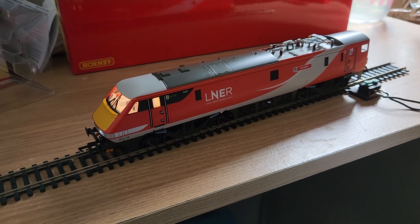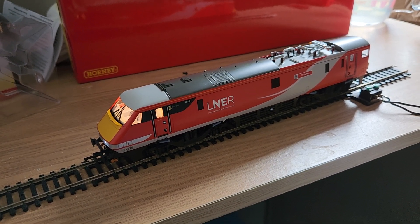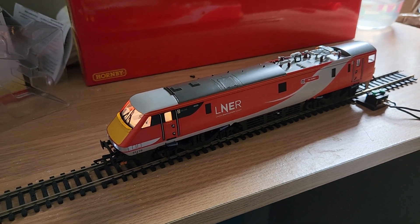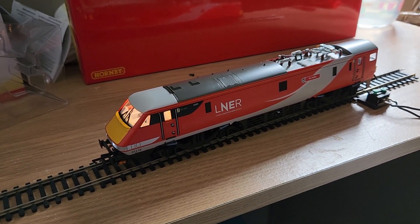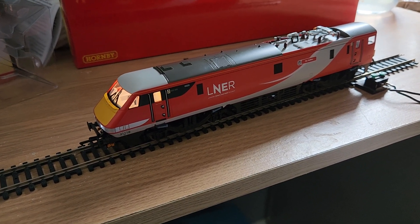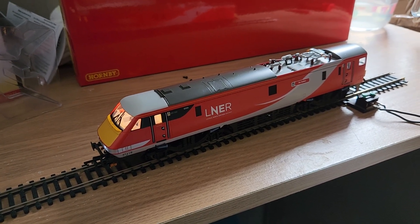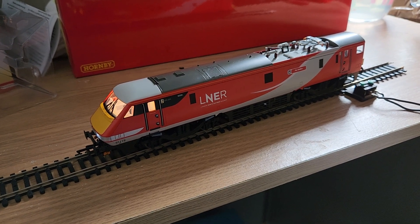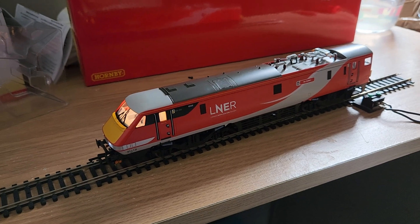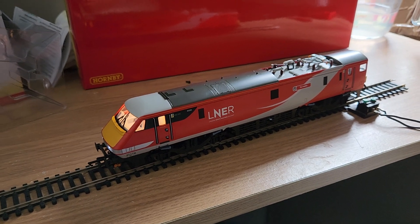Bachmann are now bringing out what they call their deluxe models. I've bought the 37 430 - still need to do a review of that, sand-fitted deluxe with wagon fans and tinted windows - that was £315. I've also got a BR Blue 47 deluxe which I have reviewed. I don't think the 47 was worth the money, but the 37 I do - I think the 37 is really nice. You can't see much difference on the 47 because it was always good anyway.